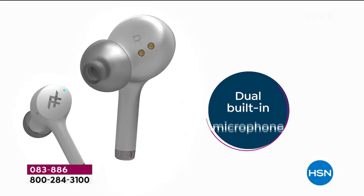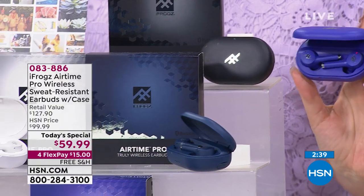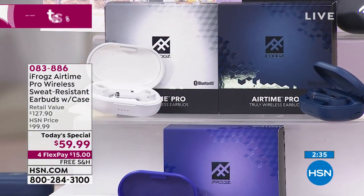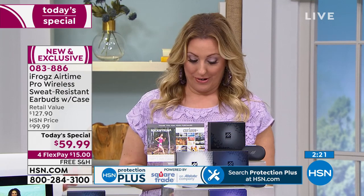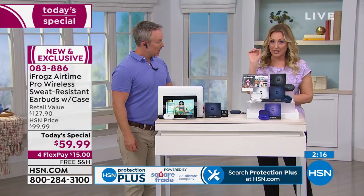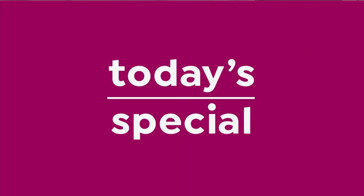If you bought everything all at once and paid everything up front — the flex pay means even payments on your charge card. If you have an HSN card, you get two extra flex payments on the Today's Special. It's only $10, six months at $10. If you don't have the HSN card, go to hsn.com and put HSN card in the search, or call 800-695-1418. You also get $10 off a single item purchase. Thank you for calling in and reminding me to mention buying it with your HSN card.